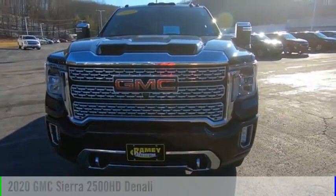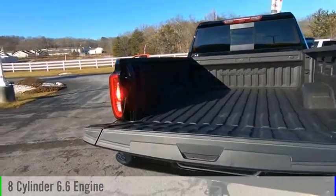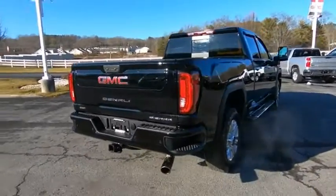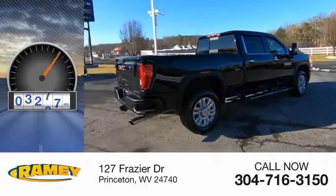This vehicle is powered by a four-wheel drive, eight-cylinder, 6.6 liter engine, and comes with an automatic transmission. This vehicle has less than 4,000 miles.